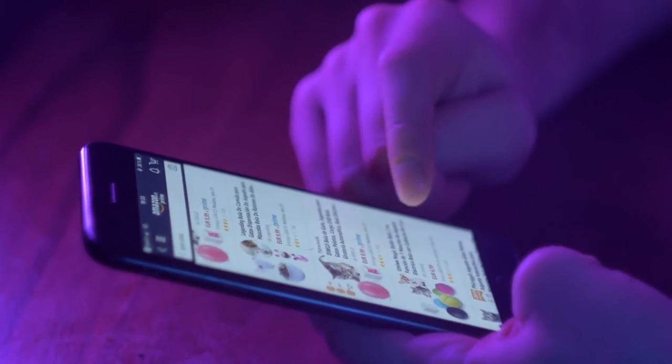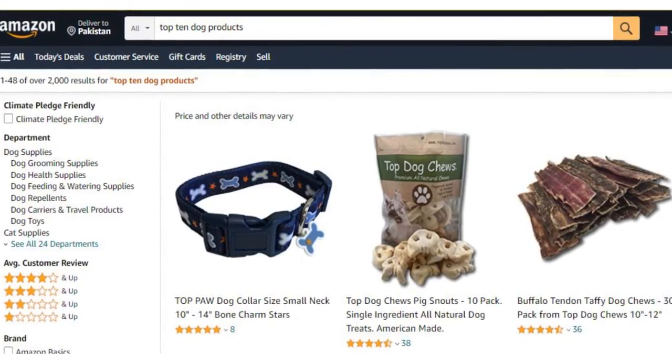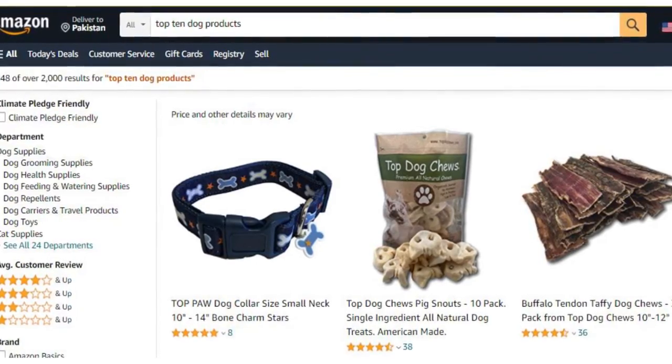Welcome back to another video. Today we are going to discuss the top 10 dog products on Amazon.